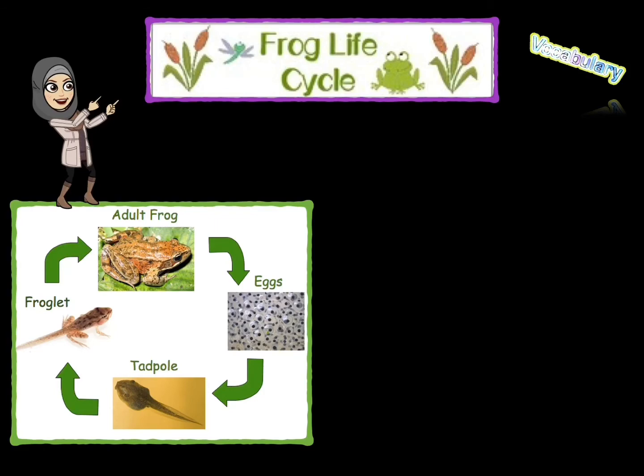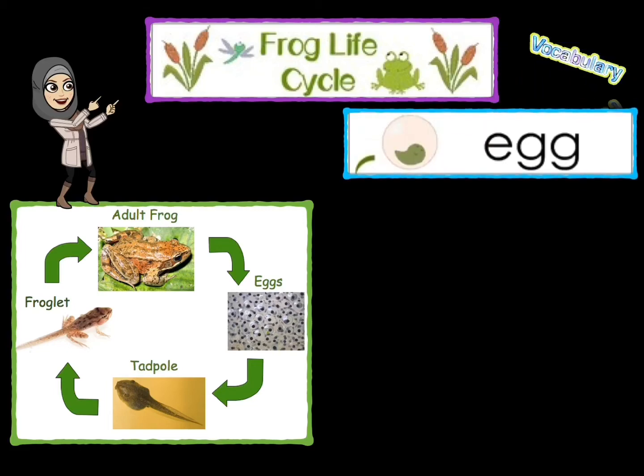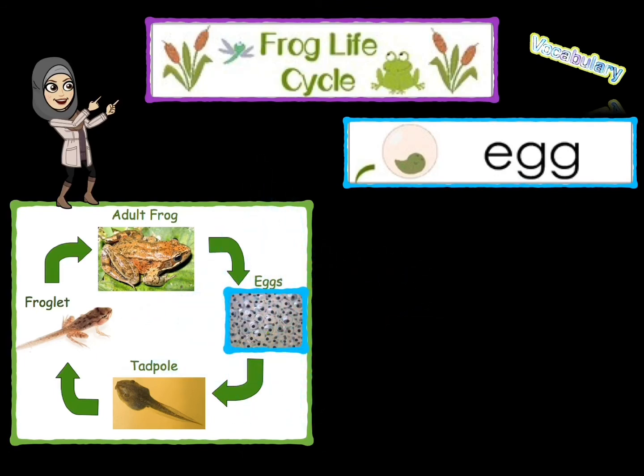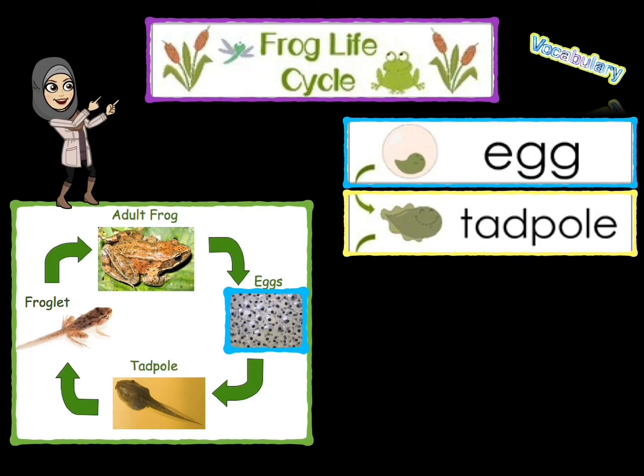Now we are going to choose one amphibian and talk about its life. This is the frog life cycle — this is how it's going to grow, live, and produce a new animal. The life starts with an egg. A tiny tadpole will grow from this egg; it will breathe through gills and will have a small tail.